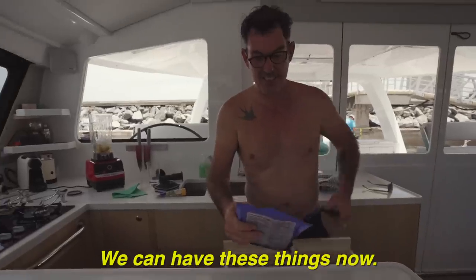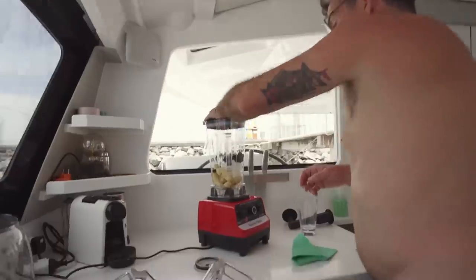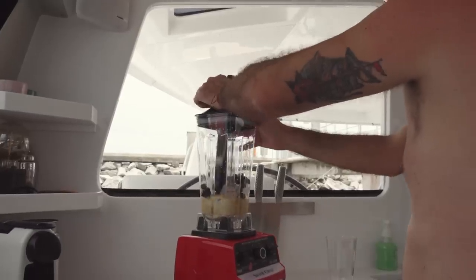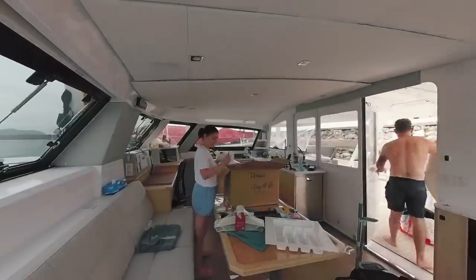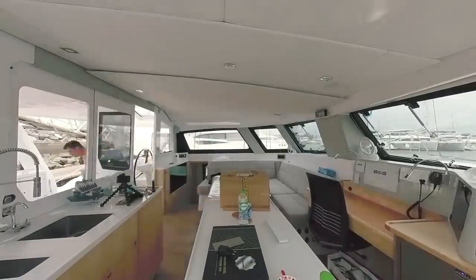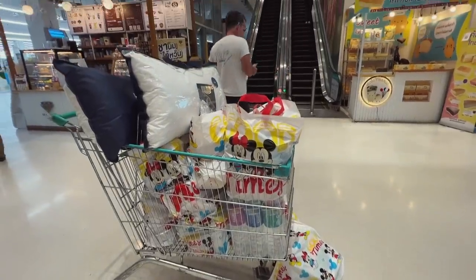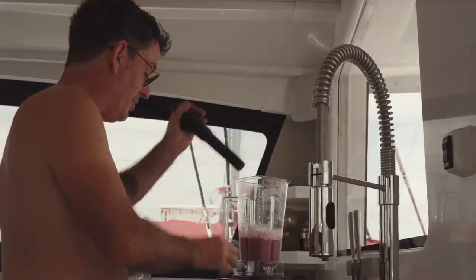We have just had our first night on board Ruby Rose 2. We're all moved on and the place is still a bit of a mess, but we're slowly figuring out where things live and what we need. Yesterday we unpacked all the boxes that Nick had put on the boat, and we also did our very first provisioning run, which was a lot. And now it's smoothie time.